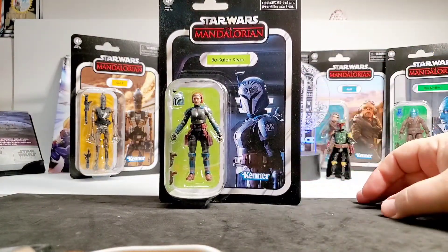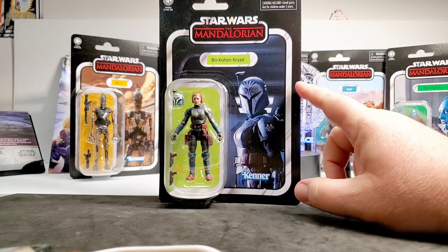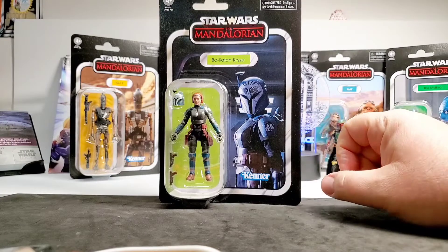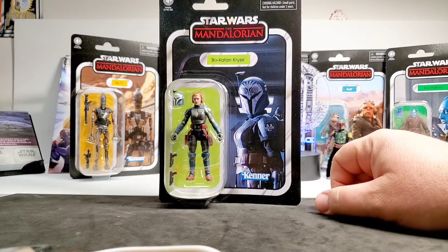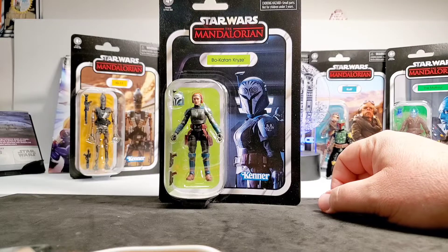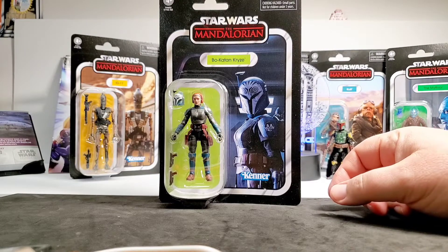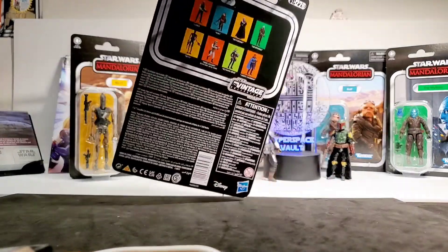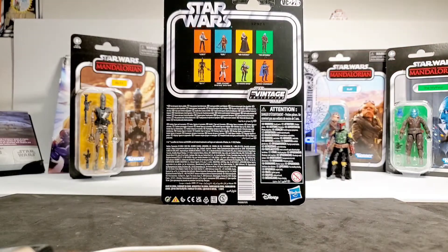The card image looks like it was taken from the episode in season two where they're on the Imperial cruiser, or possibly from the season finale when they're on Moff Gideon's ship. Really cool card back. Bo-Katan is VC226, and you have the additional wave figures pictured on the back.